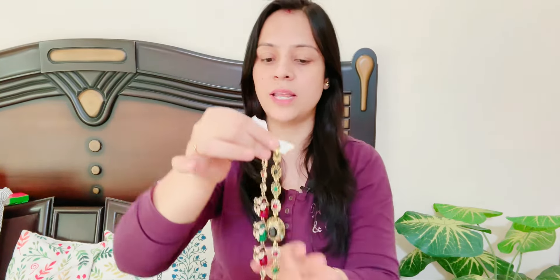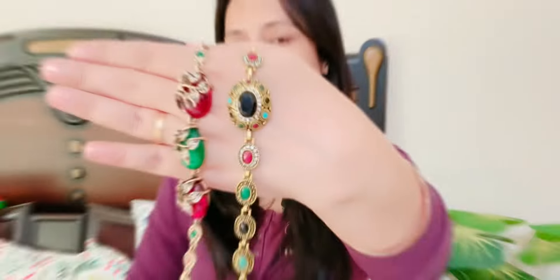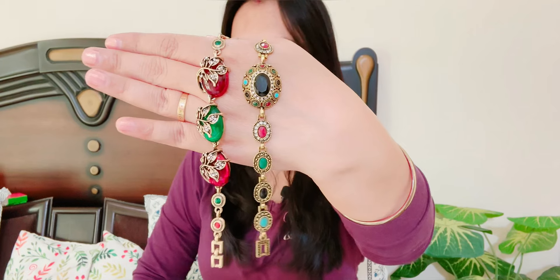These kinds of bracelets are a must-have and you can easily style them for any wedding or party function. These bracelets and accessories make your styling very easy. Look at the finishing and the design — I think they work well for Indian or Western looks. Both are looking pretty as well as stylish. This is a highly recommended product.